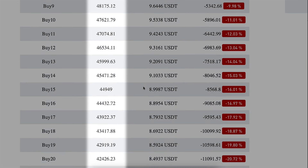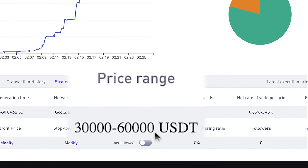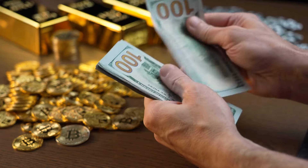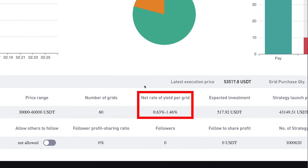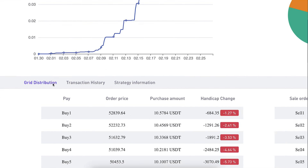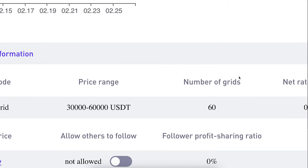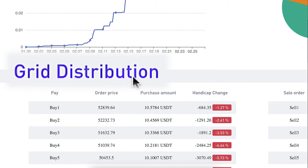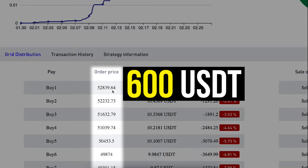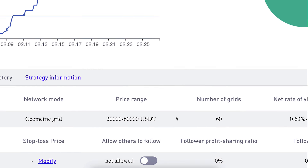It also shows the number of current buy and sell orders and at what specific prices it will be buying. Clicking 'Strategy Information' shows my price range — from 30K to 60K — meaning while BTC is within that range the bot buys and sells to make profits. It also shows the number of grids and estimated profit per grid. The price of BTC needs to move roughly 600 USDT between each purchase or sale, so it trades relatively infrequently with this configuration.